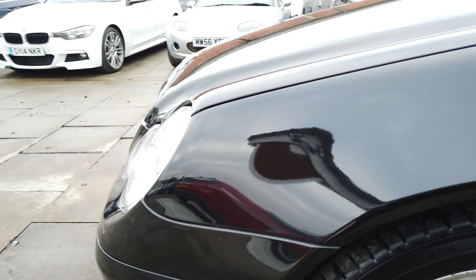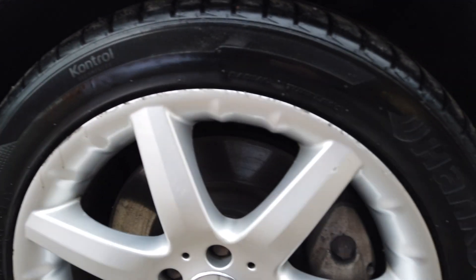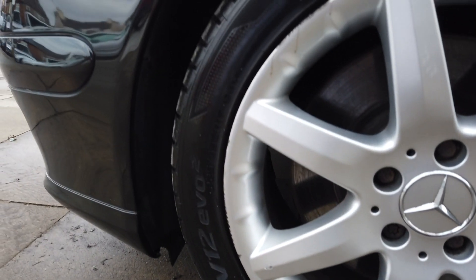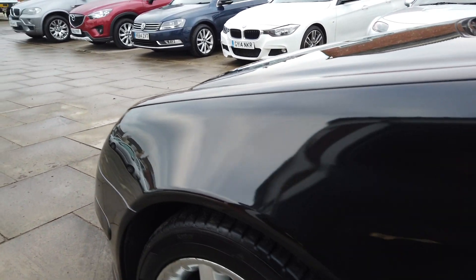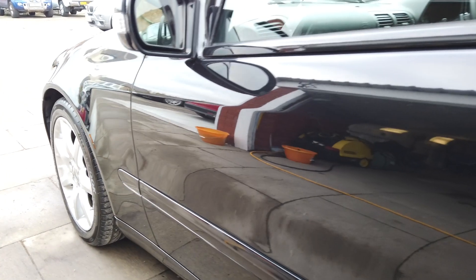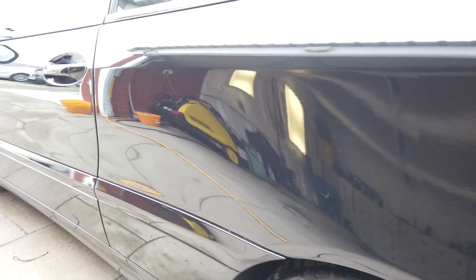We always buy our cars from prestige main agents. This car was actually part-exchanged in at a Lexus dealer. That's the alloy wheel — there's a little bit of kerbing on the edge of the alloy wheels. The tires are very good, almost brand new. And down the side of the car, there's not a dink, there's not a dent, there's not a scuff, there's not anything. The shine on the paintwork is phenomenal. There genuinely isn't anything at all on this car.